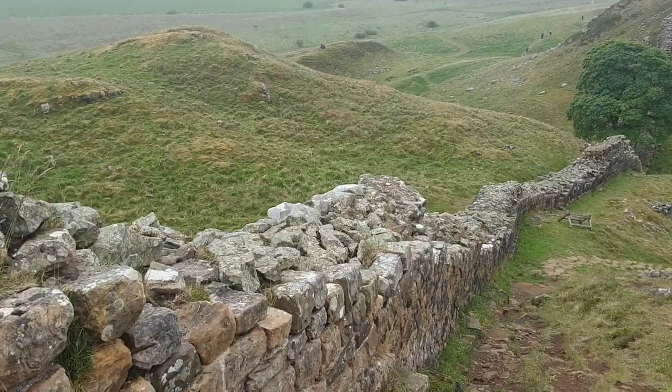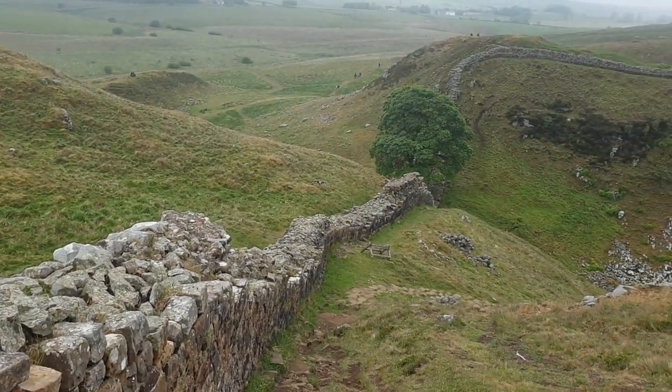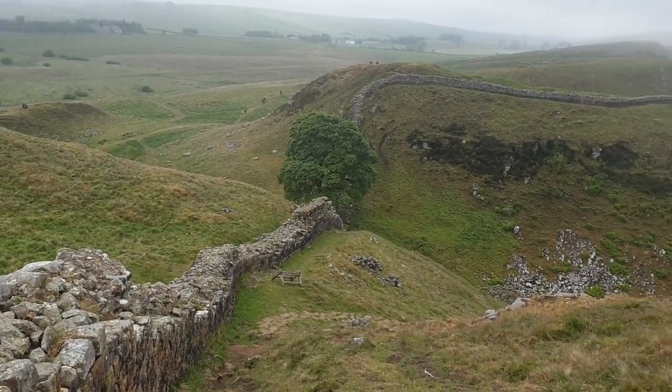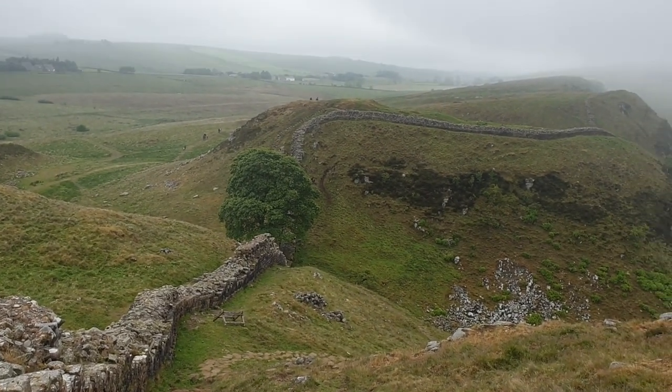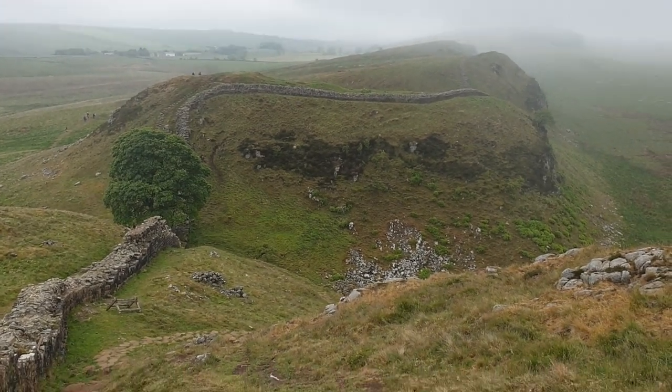The Romans knew exactly how to use the landscape to their advantage. They built part of Hadrian's Wall using the natural landscape here. They used these big cliffs as a natural defence, and just in the distance is the rest of Hadrian's Wall, where it goes right along to the shoreline. Down below is where they've used more natural barrier. It seems they had surveyors mapping out where the wall was going to go prior to building it. A lot of thought and effort went into building this wall — a lot more than I initially thought.